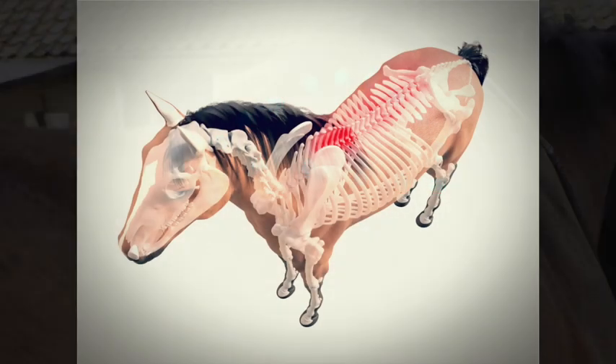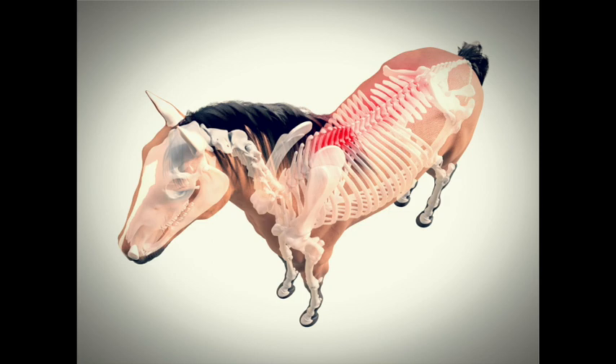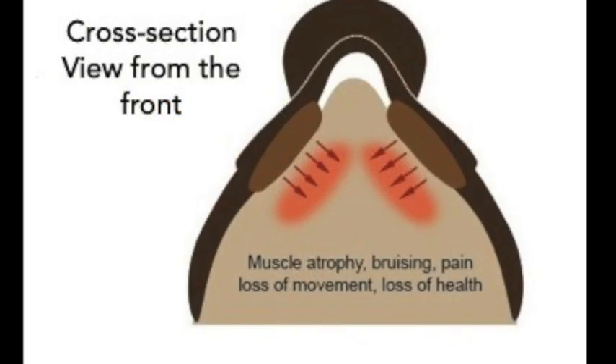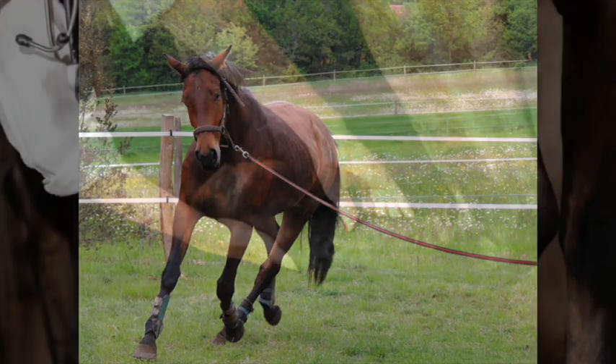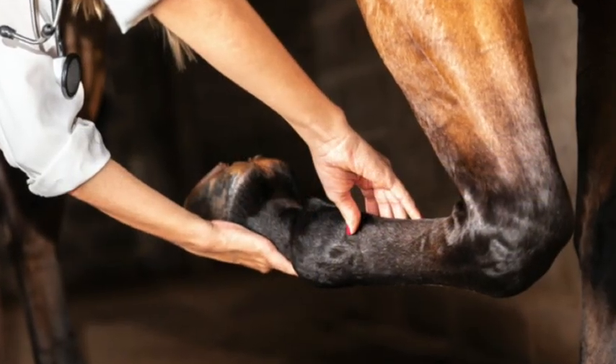It's widely recognised now that a saddle that is fitted badly causes discomfort, restriction, muscle atrophy, poor posture and consequently a whole range of symptoms that can range from behavioural problems right through to mechanical lameness.